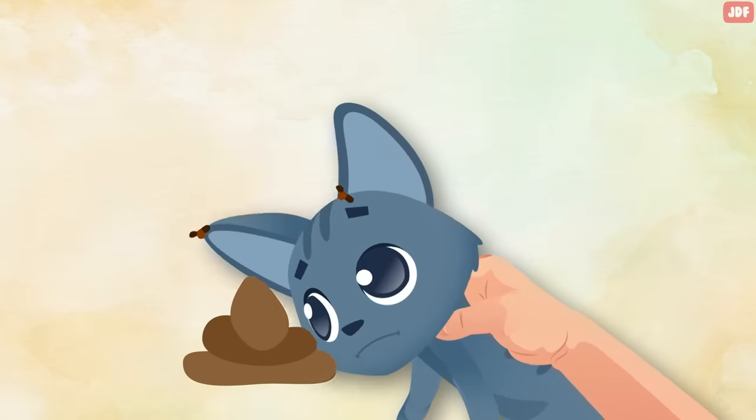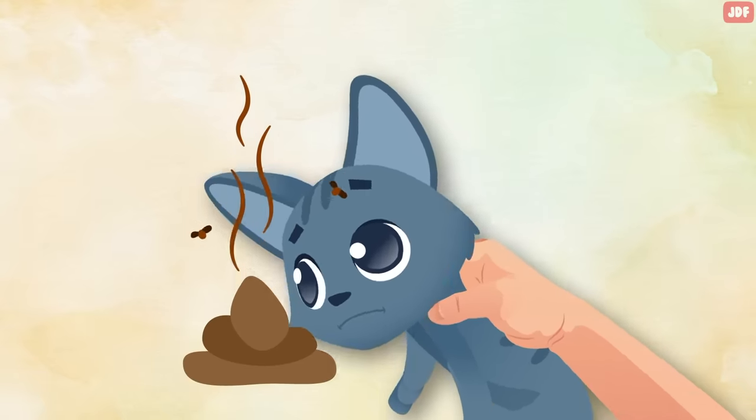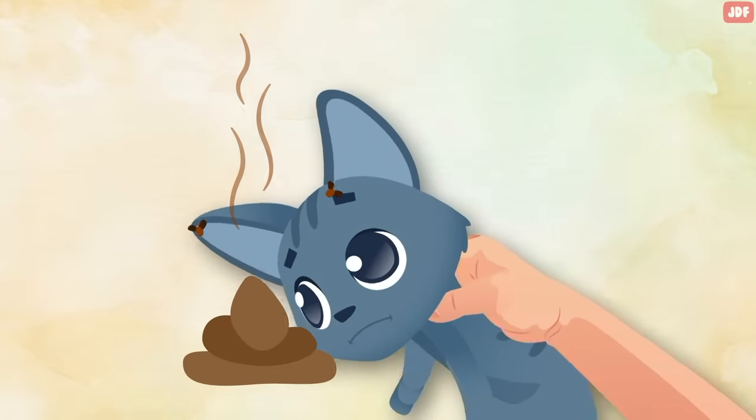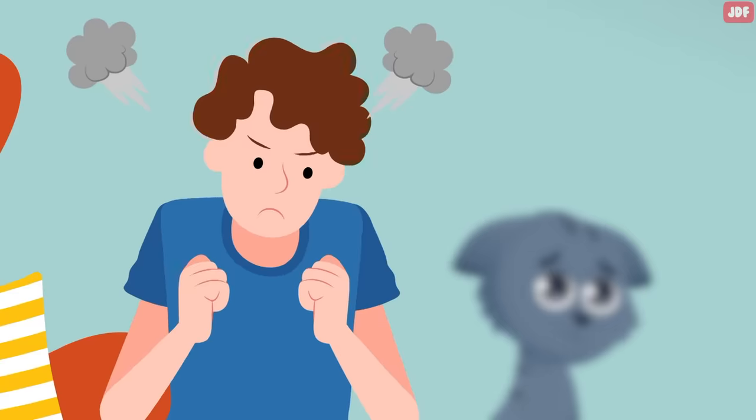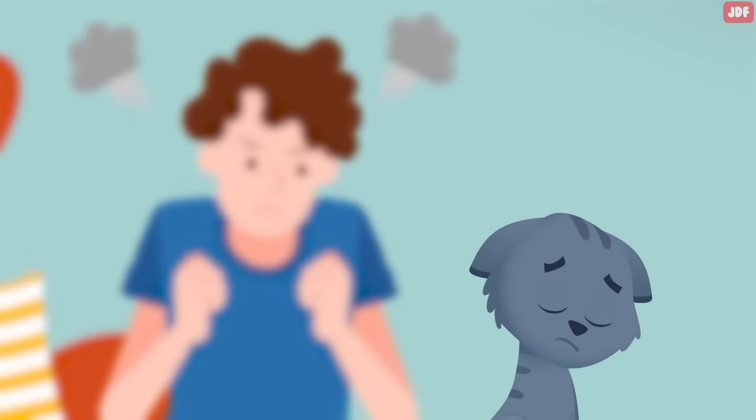Another common mistake is rubbing a cat's nose in their feces when they have a potty accident. This used to be a common house training practice, but it can lead to stress and anxiety as well as associated health problems.